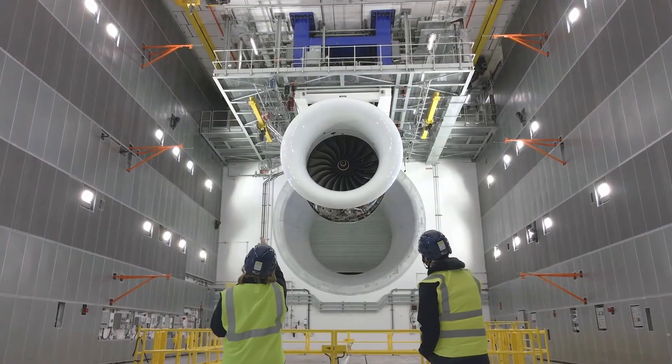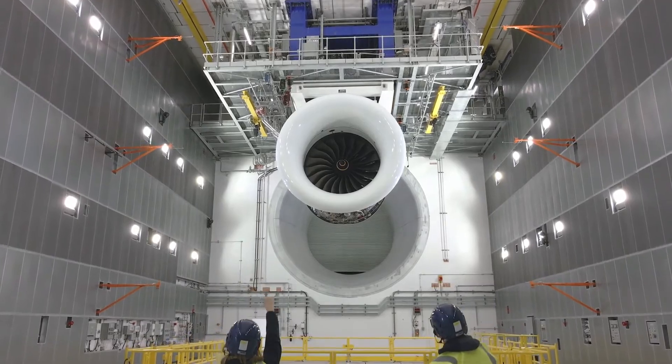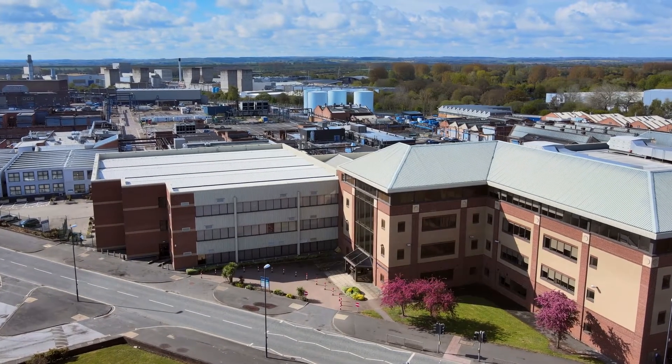One of the biggest challenges Rolls-Royce faced was how do you securely transfer all the vast amount of data generated by the new testbed 80 facility into Azure Analytics Cloud.